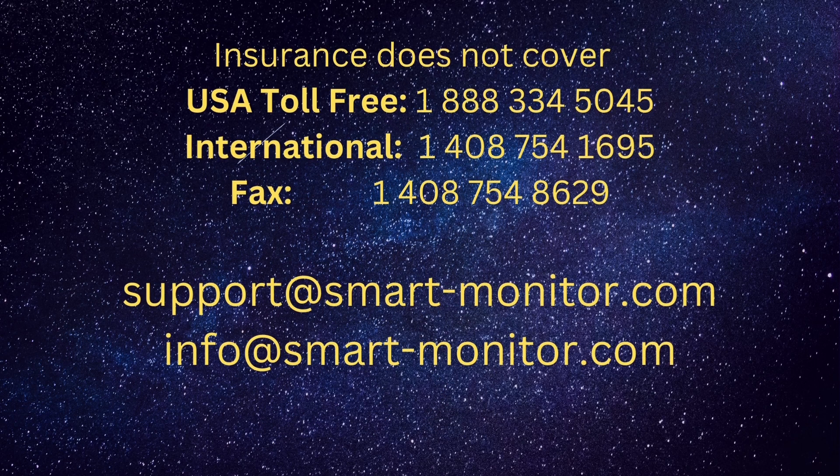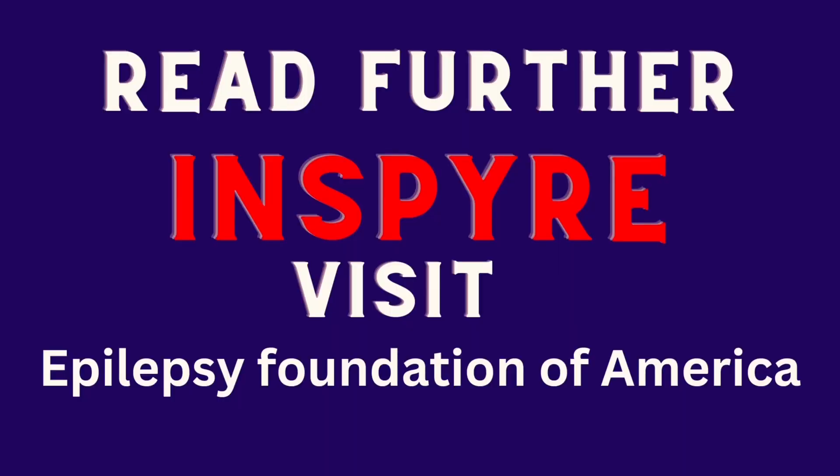Visit their website, go to the support site, and read about it on the Epilepsy Foundation of America.